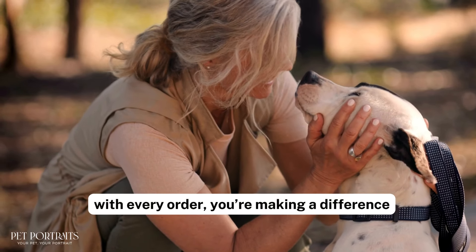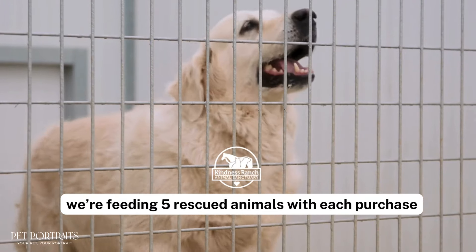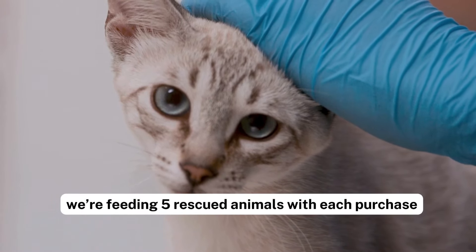And with every order you're making a difference. Through our collaboration with Kindness Ranch, we're feeding five rescued animals with each purchase.